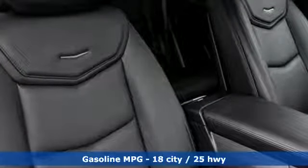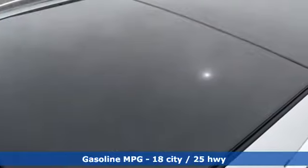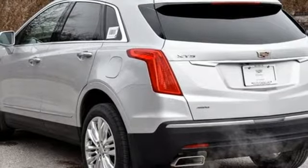Automatic transmission, sport suspension, streaming audio, power heated mirrors, heated and ventilated leather bucket seats, rear parking sensors.